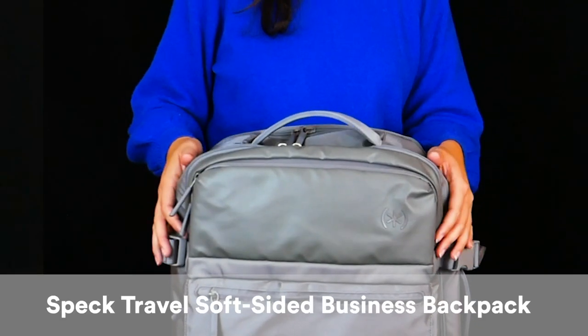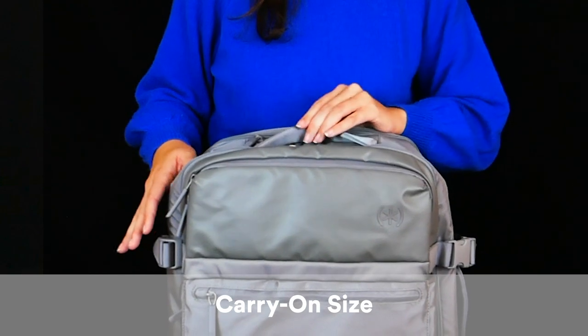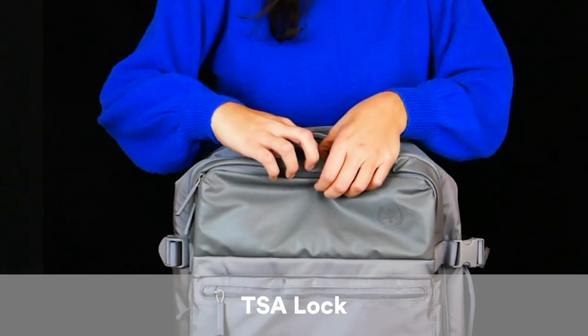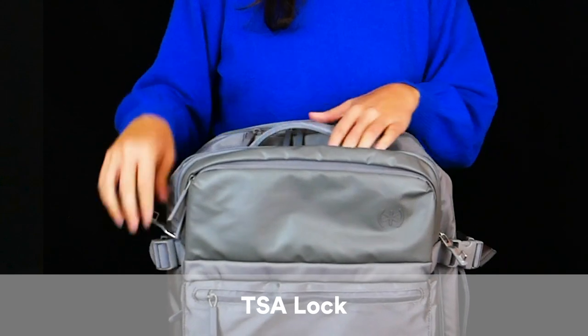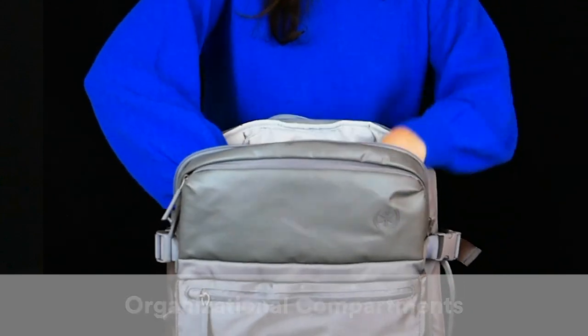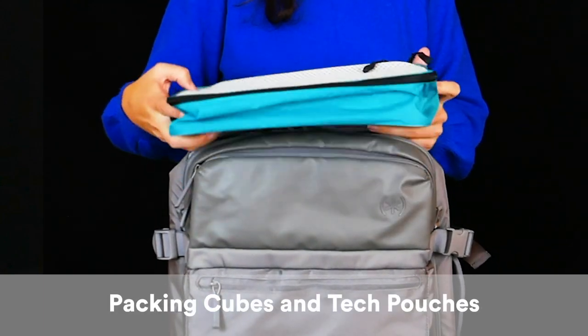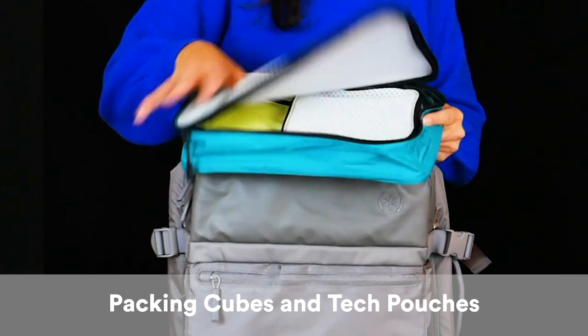This is a new soft-sided backpack from Spec Travel. It's a carry-on size and has awesome features like a TSA lock. Inside there's a ton of organizational compartments, a waterproof pouch, and it also comes with packing cubes, which is really convenient, and some tech pouches.